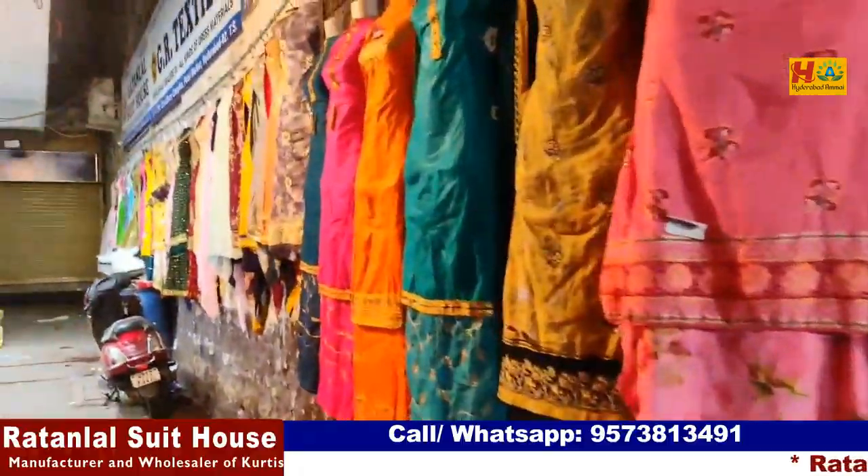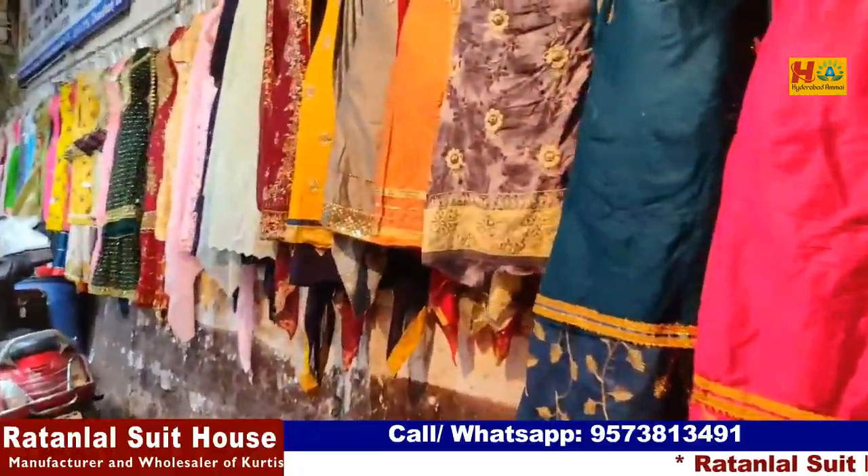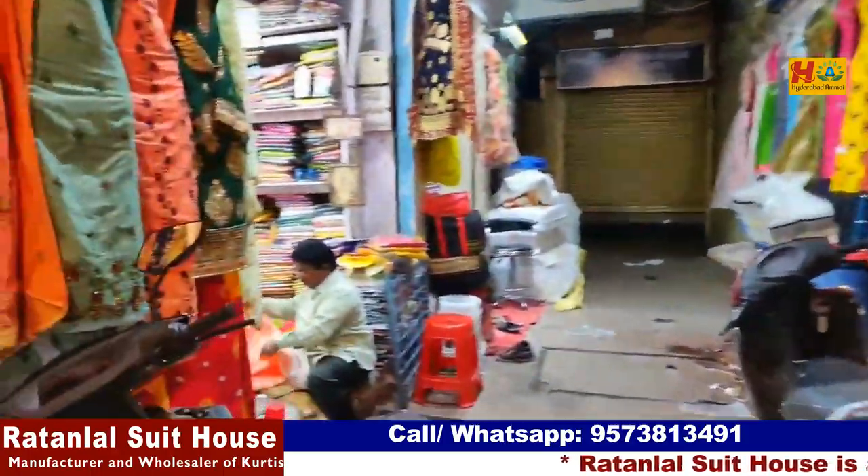Hello guys, welcome back to my channel from Hyderabad. Today I am going to visit Patel Market. I am going to visit Ratan Lal Suits.